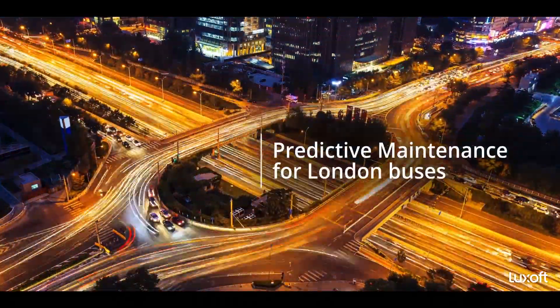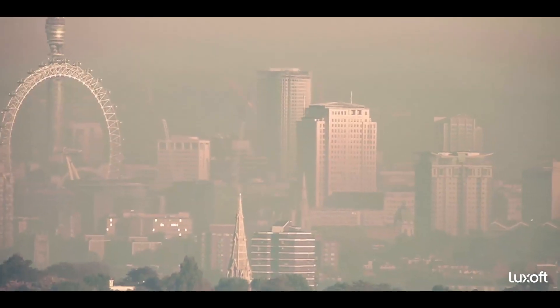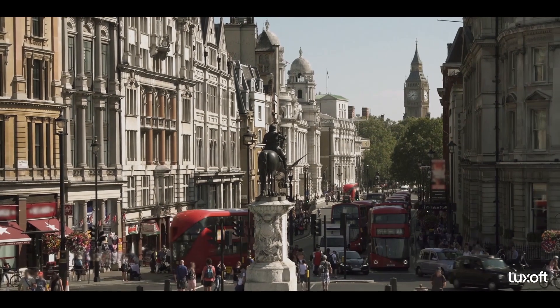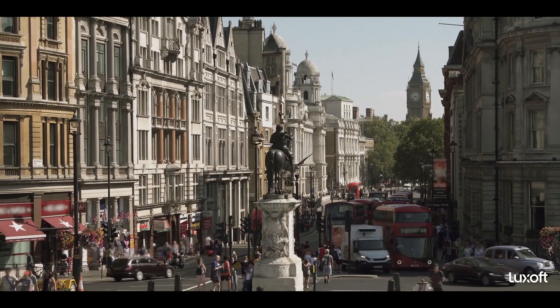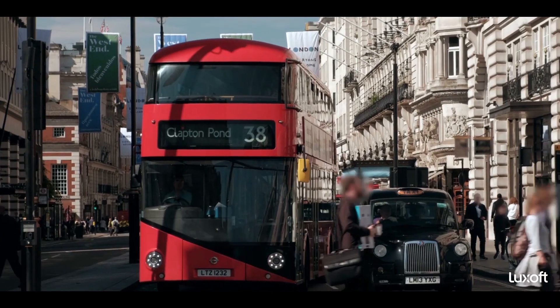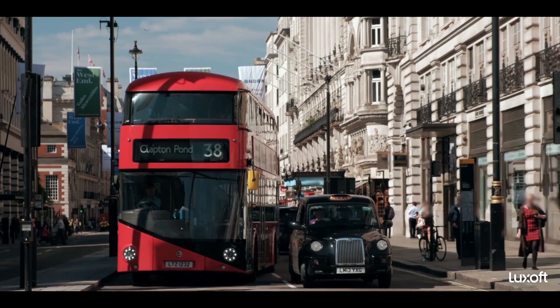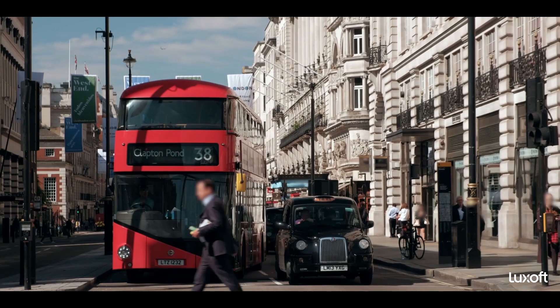Transport capacity and pollution are an ever-growing problem in cities around the world. Luxoft is working with Vantage Power, the company responsible for deploying diesel-electric hybrid buses in London. The goal is to create an intuitive system which provides transport authorities with an operational view of their fleet at a moment's notice.